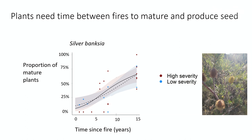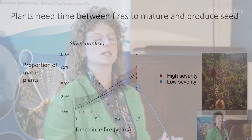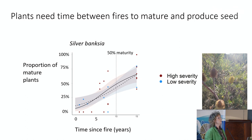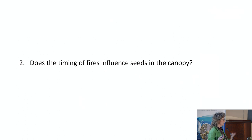I used proportion of mature plants at a site as the response variable on the y-axis, and on the x-axis, time since fire from zero to 15 years. Plants need time to mature to grow a seed bank — in the first couple of years post-fire, a lot of plants are not mature, but at 10 years post-fire about 50% of them are mature. This tells us whether there's an available seed bank for recruitment after the next fire, and this was the same for both high severity and low severity fires.